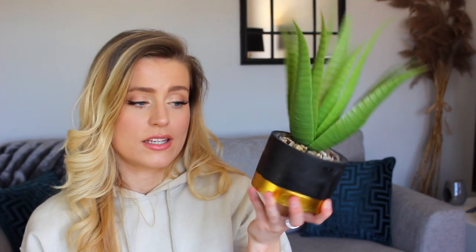Also from B&M I bought this other fake succulent plant — it's black and gold so I couldn't resist picking it up. I still don't know where to put it. I think it's going to go in the second bedroom because I've already got a lot of black and gold in the front room and I feel like I'm overdoing it.